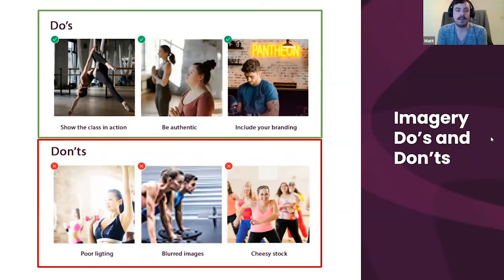If you have stock imagery, choose wisely and follow our working with images guide in our knowledge base. Here are some flat-out dos and don'ts: show your classes in action, be authentic, and include your own branding. We have an actual client here whose class images include their branding — the more clients see your brand on class icons on the app or booking images, the more aware of it they become and the more attached to it they grow.